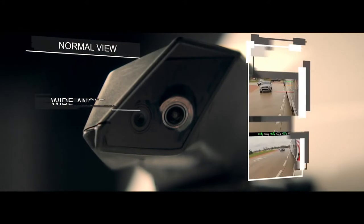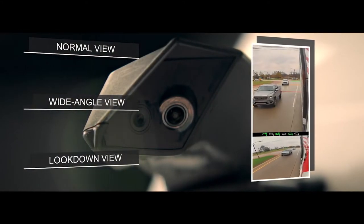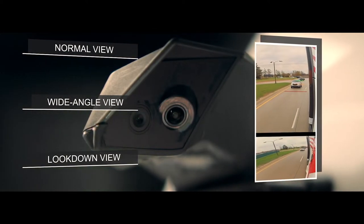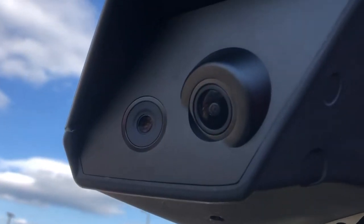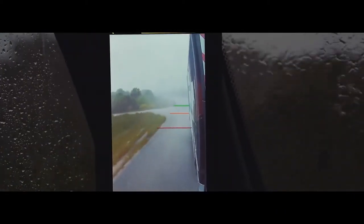Each wing has two high-definition digital cameras — one for the wide angle view similar to what we see today in a convex mirror, and the other camera is for the normal view, or what we see in the main mirror. These are not the kind of digital cameras you can buy on Amazon for a hundred bucks. These are specially designed and calibrated to integrate with the Mirror Eye software, and the lenses are what they call hydrophobic, meaning they shed water, fog, and dust so they're never obscured.